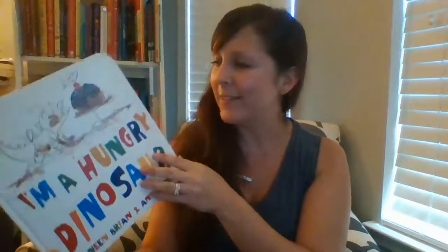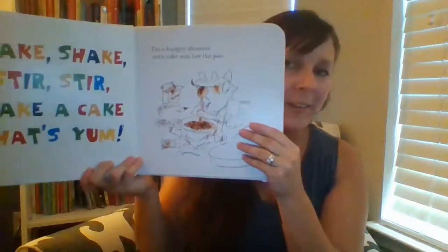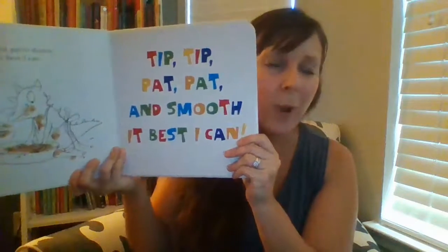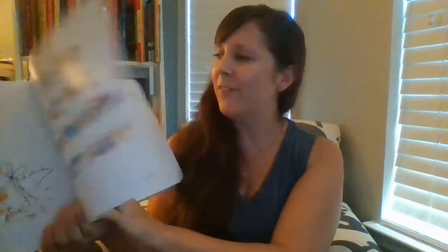Speaking of preschoolers, we love the I'm a Hungry Dinosaur book. This book is all about a dinosaur who's super hungry and wants to bake a cake. There are lots of colorful words throughout, lots of sweet illustrations, as well as great rhyming, rhythmic reading — so it's very fun for kids to read over and over again. We have loved this one and it's a great one for connecting together over your fans of food.